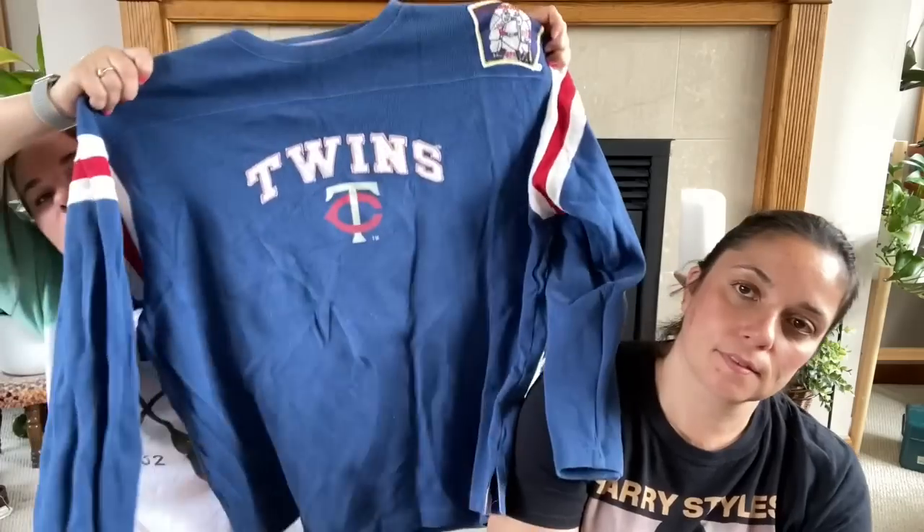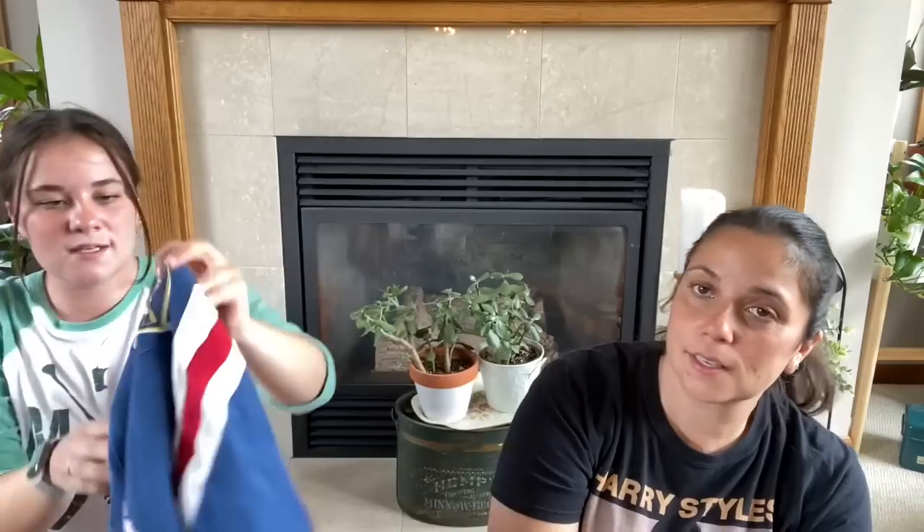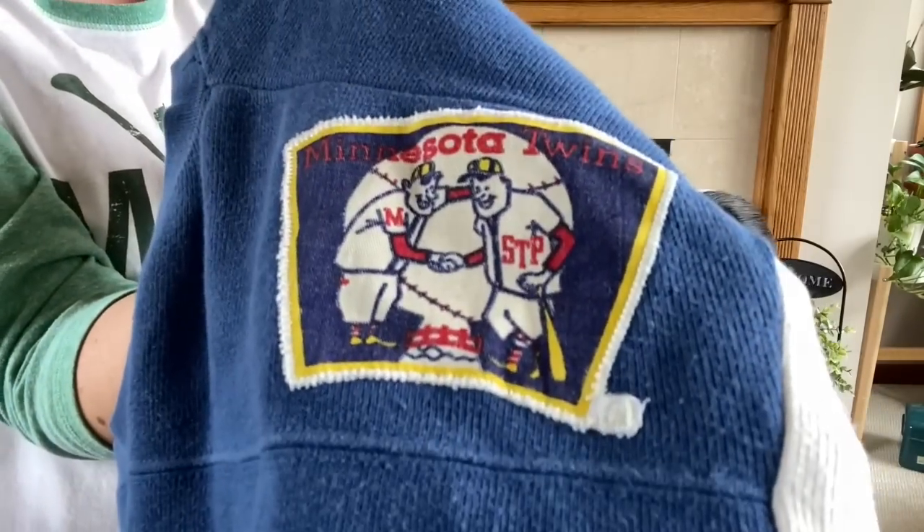And then the other thing I got, which I really liked, is like this vintage — clothing vintage. The brand is Moonlight Graham, but it's this Twins crew neck. It is so cute — it's got these little stripes on the sleeves and then it's got the really old cute Twins patch, Minnesota Twins patch. That's adorable. So that was a great find — it's really big and comfy. This is $2. Nice — pretty good.